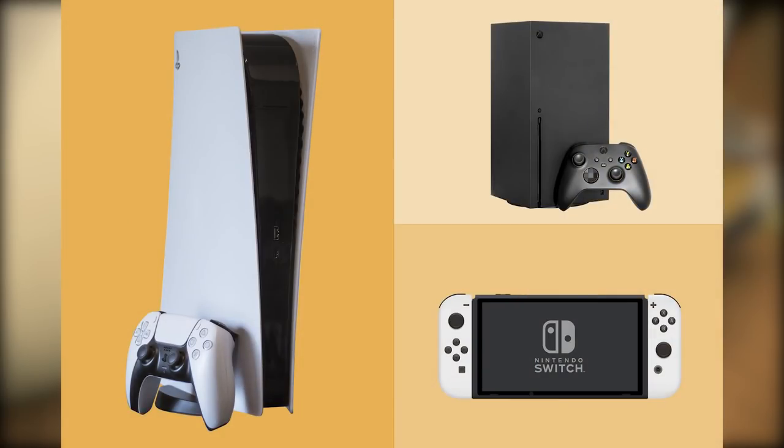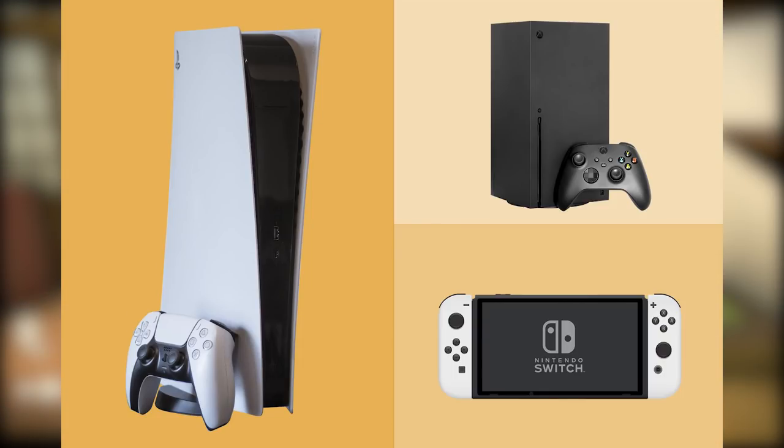Before we get into this, I'll remind you we are giving away a PlayStation 5, an Xbox Series X, and/or a Nintendo Switch OLED to one lucky winner at the end of March. To enter, head to the Gleam.io link down in the description. I wish everybody luck.